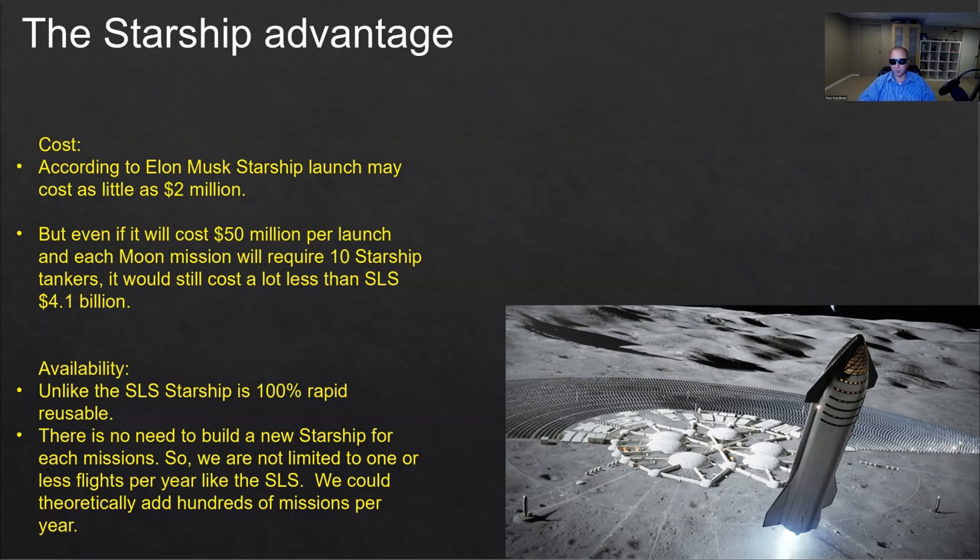So it's going to be a lot cheaper. Additionally, unlike the SLS, Starship is 100% reusable and is supposed to have rapid reusability. That means once it lands, it could pretty quickly — maybe a few hours or a few days — be ready to launch again. The spacecraft is not being destroyed and we don't need to build a new one; we can reuse the same one. That means we're going to have a lot more missions — not just one mission a year, perhaps even hundreds of missions a year. So these are the two huge advantages: price and availability.